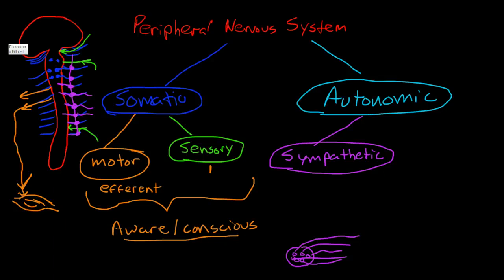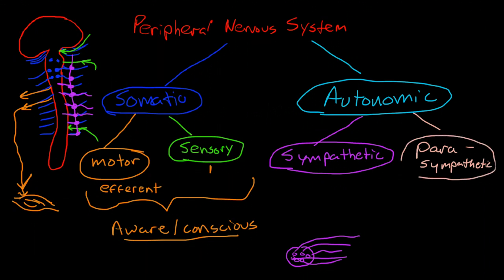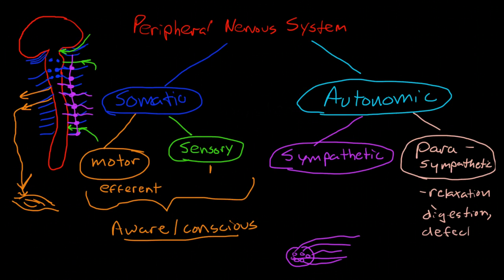The other branch of the autonomic nervous system is the parasympathetic. The parasympathetic is sort of the opposing twin of the sympathetic. Instead of the stress or fight-or-flight response, it controls things that happen when our body is relaxed — like digestion, defecation, micturition, and emotional expressions like tearing.